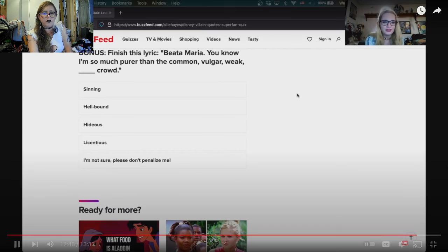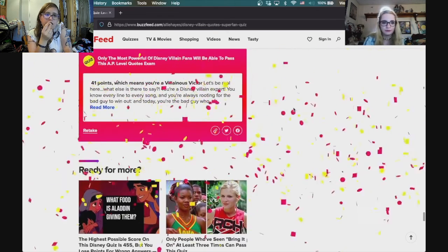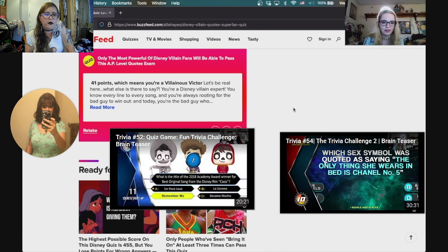Bonus — finish the lyric: 'Beata Maria, you know I'm such a pure...' I don't really know the whole thing because Hellfire is not my favorite song, but I'm going with 'sinning clear.' Final score: 41 points, which means you are Villainous Victory! You're a Disney villain expert — you know every line to every song and you're always rooting for the bad guy to win. Today you're the bad guy who won out.